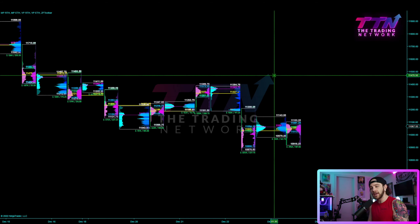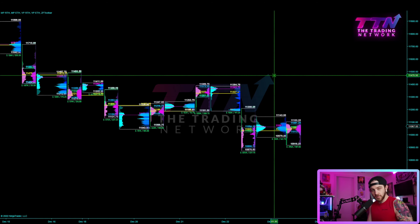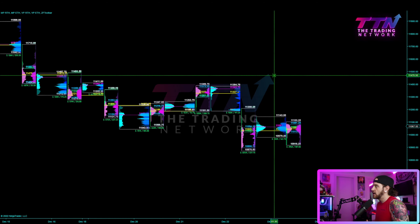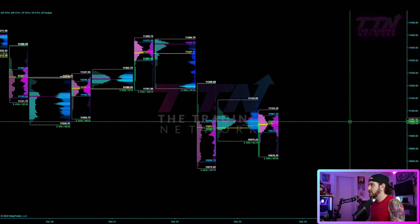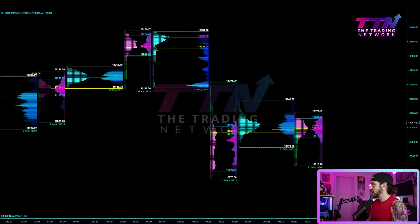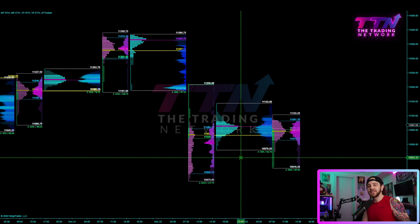Greetings traders, Zach here from the Trading Network. I hope you guys have had a good holiday weekend — a nice long weekend enjoying a little bit of extra time with your friends and family. I have, as you might expect, another weekly market profile forecast for you guys. The market has not opened yet; it opens up in about 45 minutes, but I think the analysis and the major levels we're going to discuss this evening are not really going to be affected too much by where we open up.